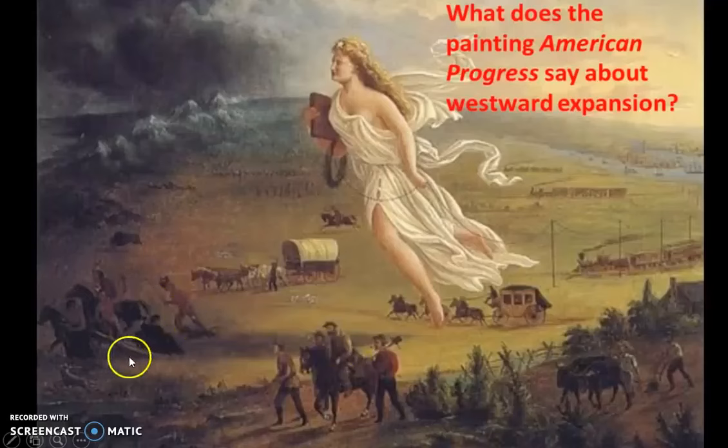We see these people right here. Who do you think these folks are? They look to be looking over their shoulder — whereas these folks are kind of marching this way, these folks seem to be more like they're running away. Who do you think these might represent? Up here we also see some animals — they look like buffalo — also running in this direction.